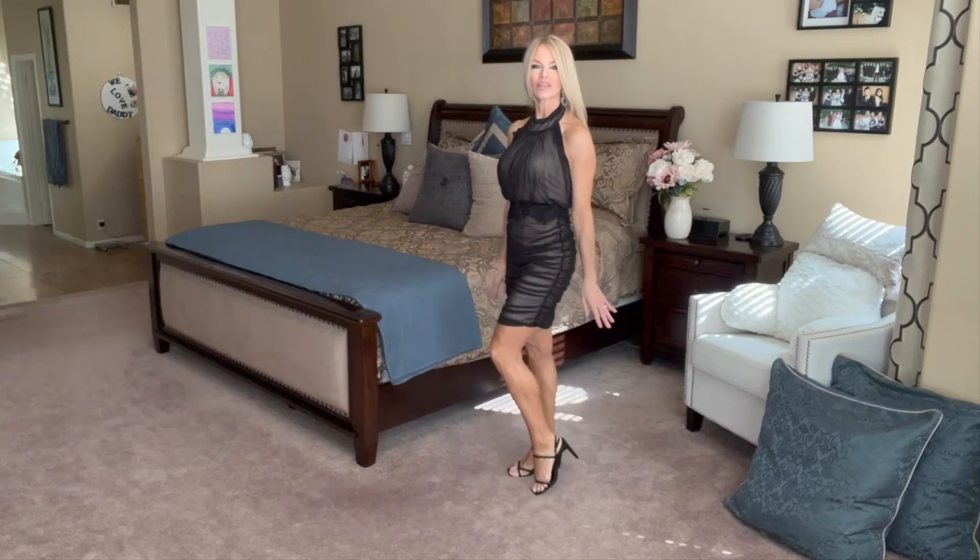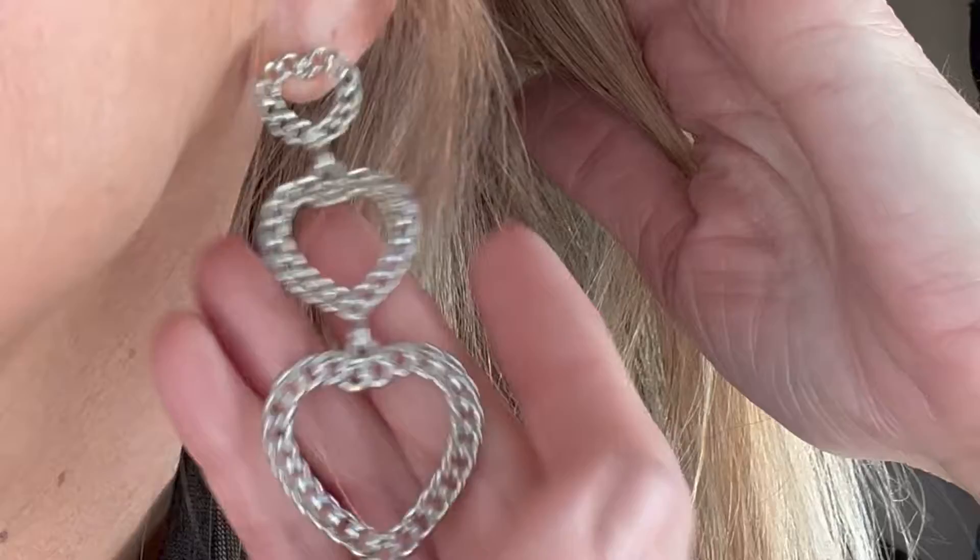I just love the height of the heels — I will show them to you up close. I think they go really, really well with the dress, and I love the ruching on the sides. I always think that flatters any figure. These are beautiful little silver earrings, not too heavy — just little hearts that are so appropriate with this dress.